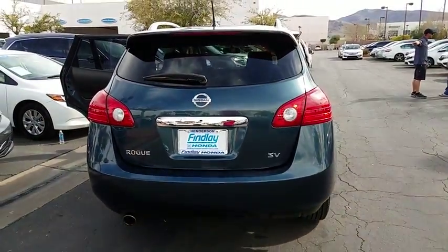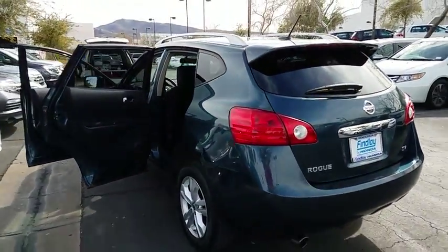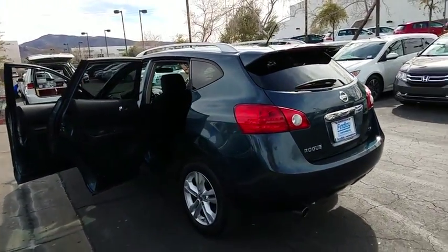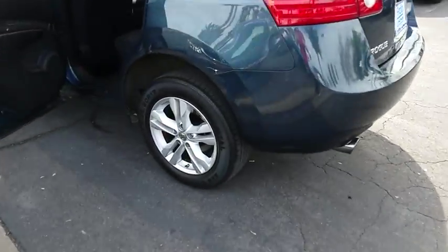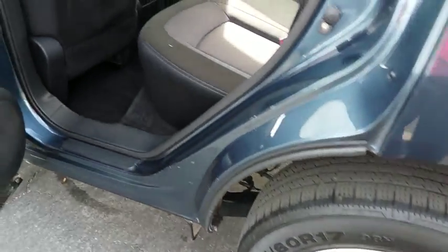Bluetooth, AM FM stereo with CD player, security package, side airbag, brake assist, vehicle stability assist, traction control system, steering wheel cruise control, radio data system, four-piece floor mat set.